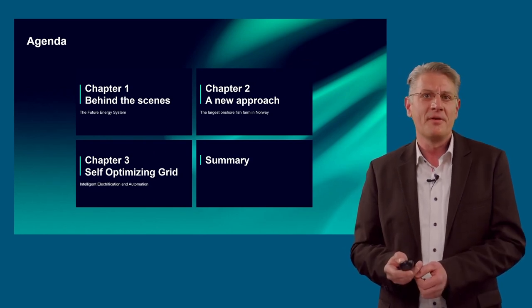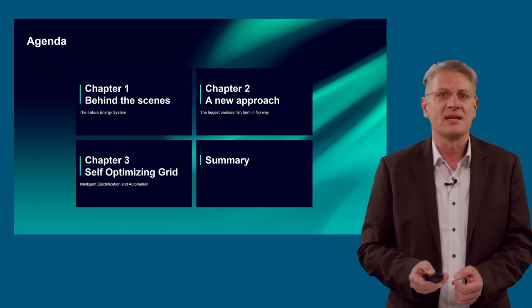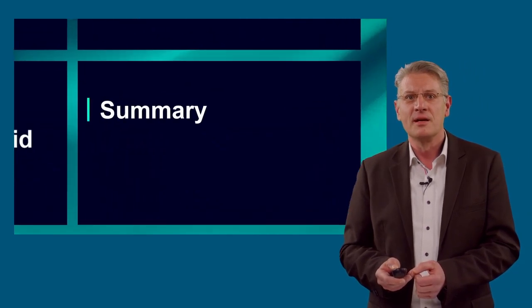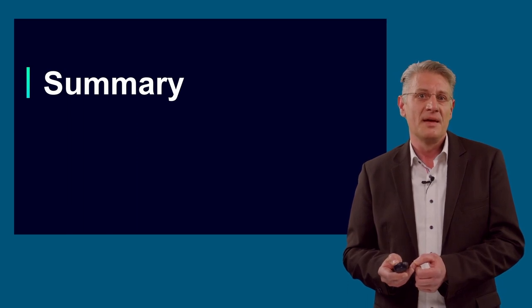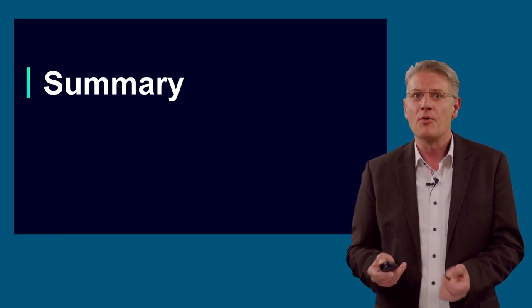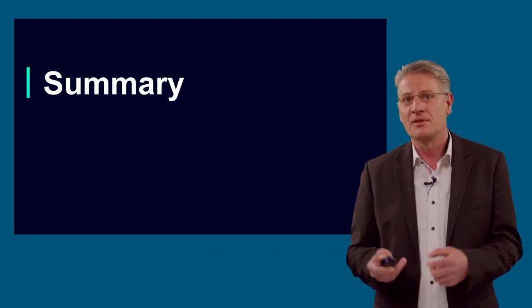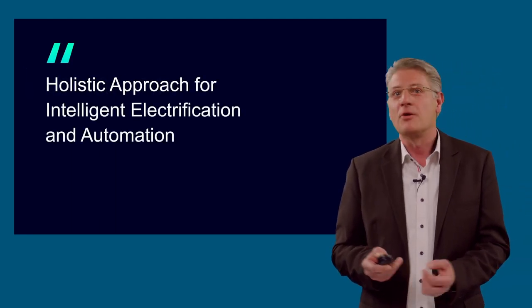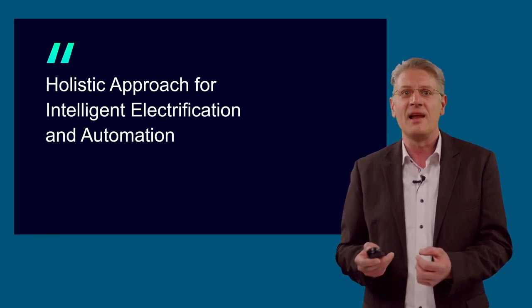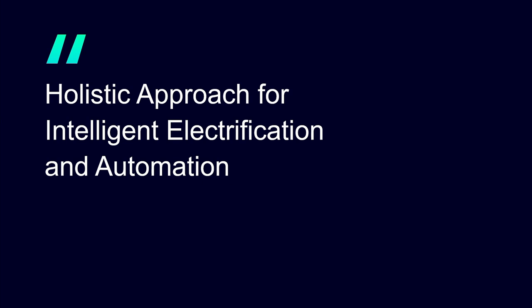In summary, the customer is very happy with the performance of Siemens and the results of the SICAM application of self-optimizing grid based on SICAM PAS and SICAM SCC. It is a very good solution that can be installed in industrial use as well as in distribution grids. In these times, there is more need for this type of regional solution. The application approach was based on the design of a self-optimizing grid solution, in close collaboration with the Norwegian customer, the on-site Siemens team, and Siemens experts at headquarters. It is a holistic approach of intelligent electrification and automation, bringing together Siemens Digital Industry and Siemens Smart Infrastructure in one project.